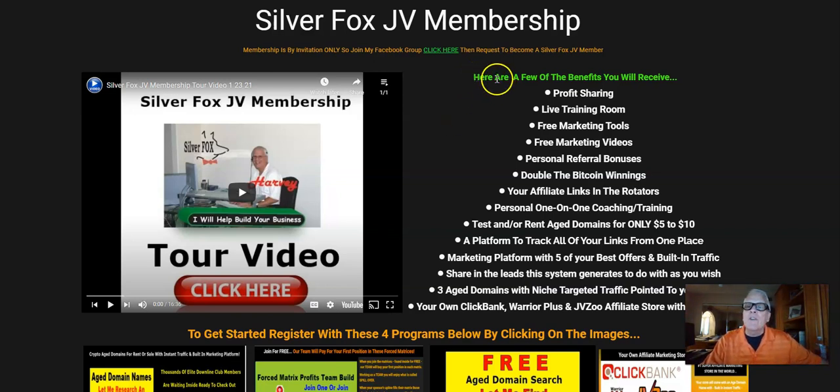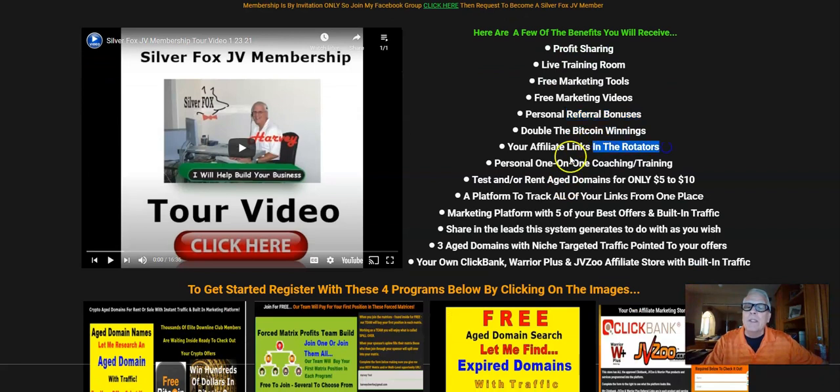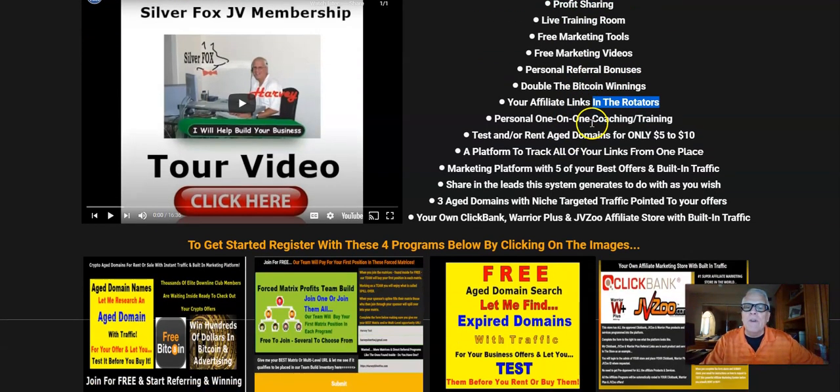Here are a few of the benefits you're going to receive as a Silver Fox JV Member: profit sharing, live training room, free marketing tools, free marketing videos, personal referral bonuses, double the Bitcoin winnings — I'm going to be showing you how you can win Bitcoin in just a minute — your affiliate links in the rotators, which is very powerful, and personal one-on-one coaching and training by me, Harvey the Silver Fox.